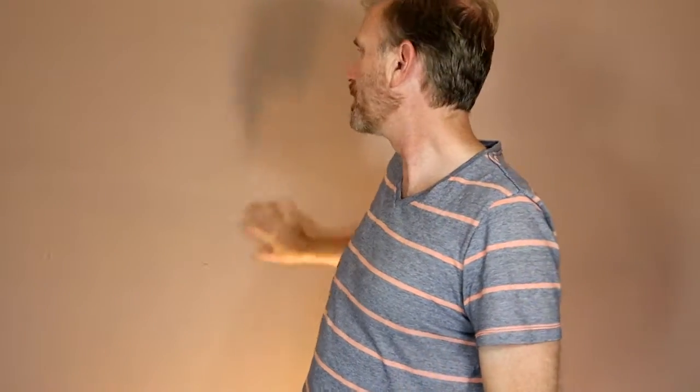My setup still needs some work. The lights, as you can see, they are too low and the camera is too low. And the light behind me is not bright enough to wipe away the shadows from the lights facing me. Also, I don't have a microphone — I'm just using the camera microphone, which is why the sound isn't particularly good.